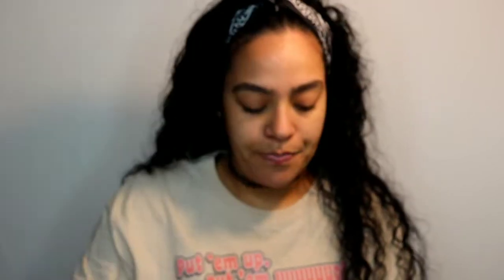My brows are already done today. I'm going to leave them the way they are and just set them with brow mascara - I'm going to be using the NYX Control Freak brow mascara. I decided to film in my room today. Last time I filmed it was in my living room with my nephew doing the Bean Boozled challenge, and the one before that was also in my room but in a different spot.